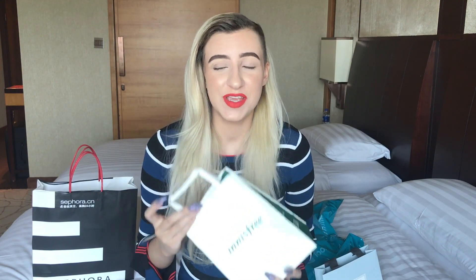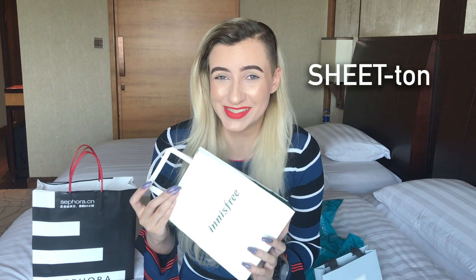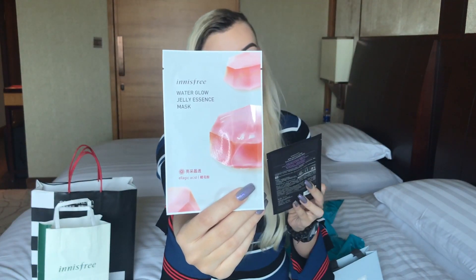The next store is Innisfree, also a Korean brand you can find in just any Asian country — I see a lot of Innisfree stores in China. I try to contain myself because their main speciality is sheet masks, and I have a ton of sheet masks. I got water glow jelly essence masks and black bean black masks. I really love their black masks — I've tried the soybean and the cactus, and they are really great.